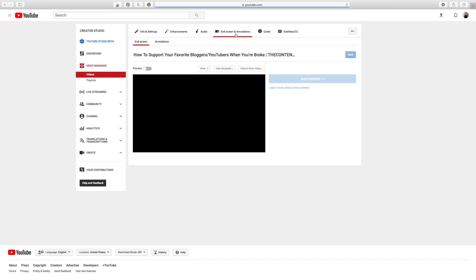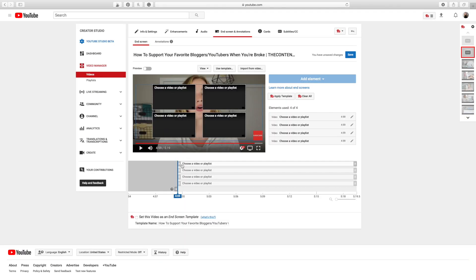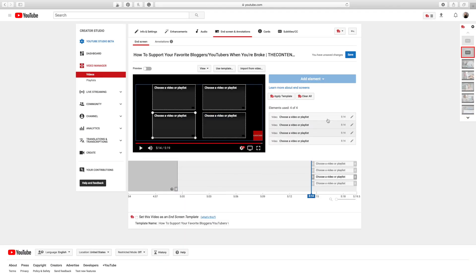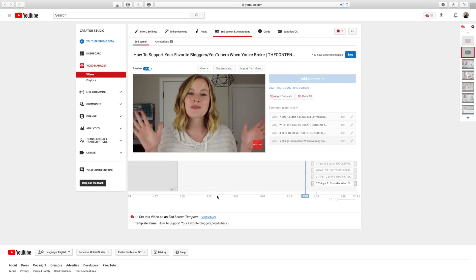And then you also want to use an end screen. I have that black screen for five seconds, and you can add a template where you can have either videos that you want to recommend to people, or you can have a little subscribe button there. That is a great way to end your video so that you get more people to subscribe, and it just makes you look a little bit more professional because you know what you're actually doing on YouTube.